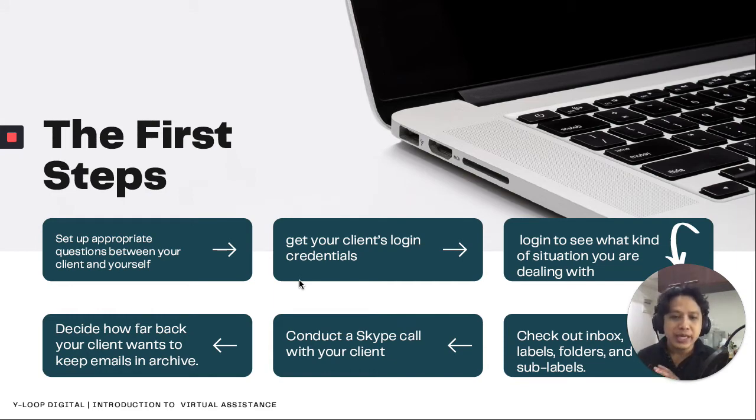The second step is to get your client's login credentials, because you won't be able to log in unless it's shared. There is a process of sharing someone's email — you can find that in settings, where you add a collaborator and customize the level of access. Thirdly, log in to see what kind of situation you're dealing with. Is this client a popular person expecting hundreds of emails a day? Or have they been in the industry for over 10 years, asking you to clean up an entire decade of email? That's a huge workload.